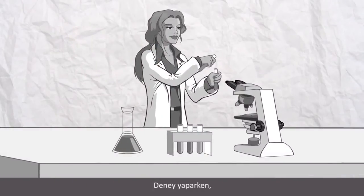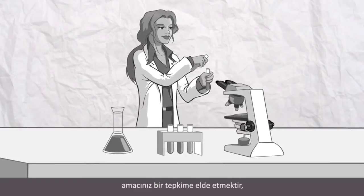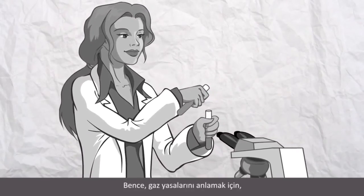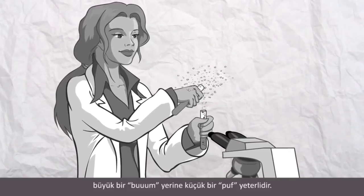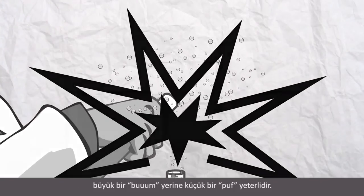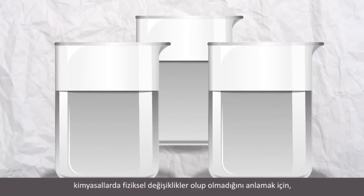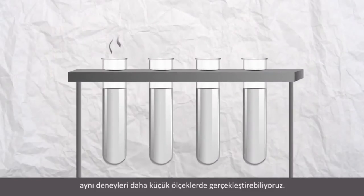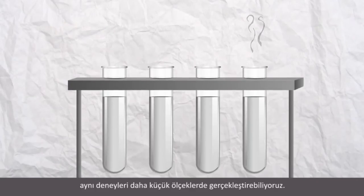When you're doing science experiments, the objective is the reaction, not the size of the reaction. I like to say, you only need a poof to understand gas law. You don't have to have a giant kaboom. You don't need to have huge beakers of chemicals when small quantities will work to see whether or not there is a physical change in the chemicals.